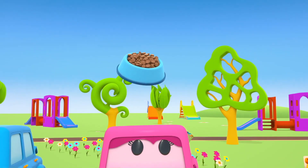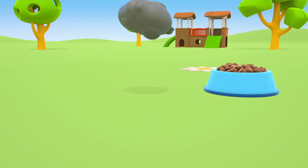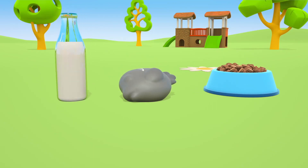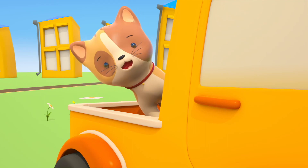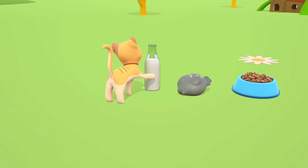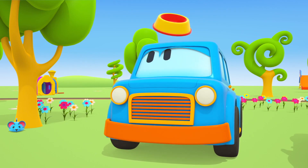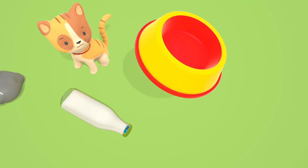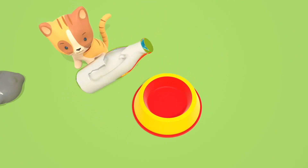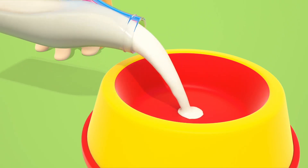Don't be afraid, kitty. Look at what the clever cars brought you. The kitten wants milk. Here's a bowl. We'll open the bottle and pour the milk.